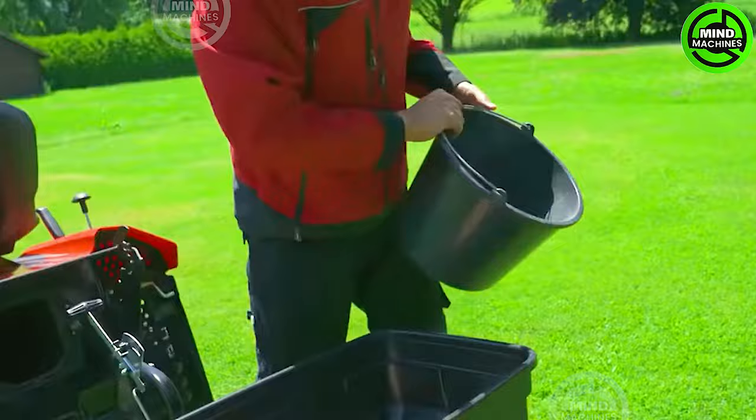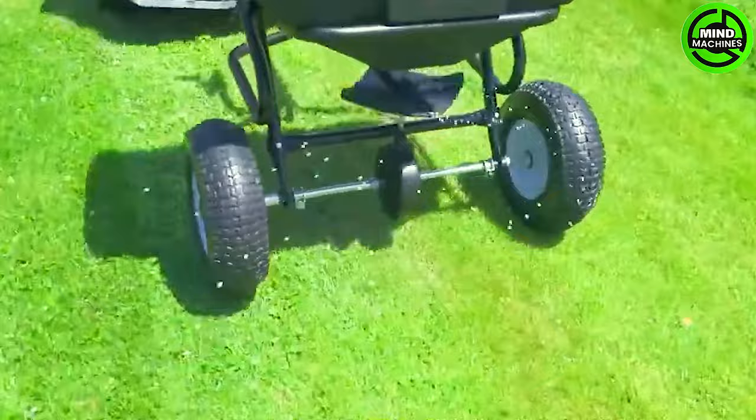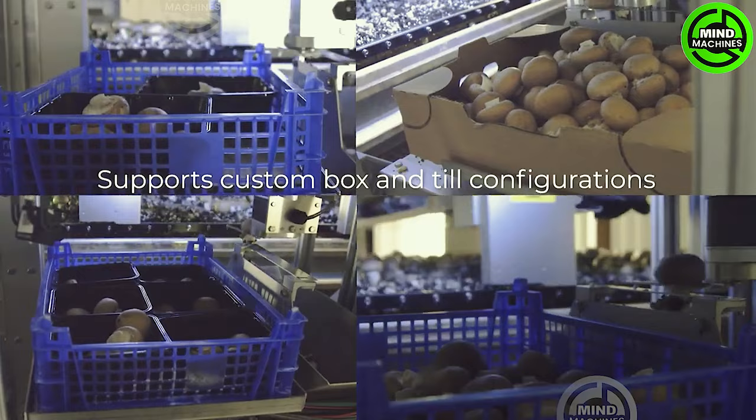The SP60 effortlessly attaches to the tow bar of various tractors, providing versatility in spreading fertilizer, seeds, lime, winter de-icing materials, and fine gravel.